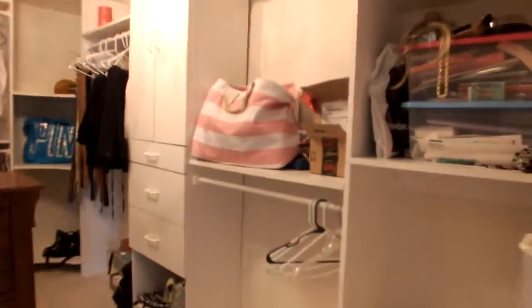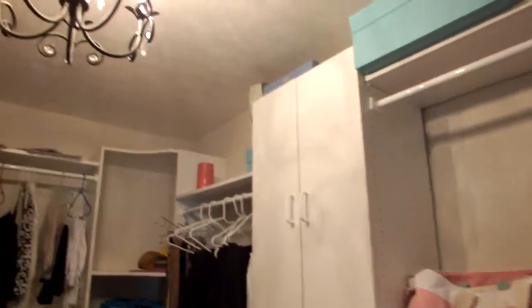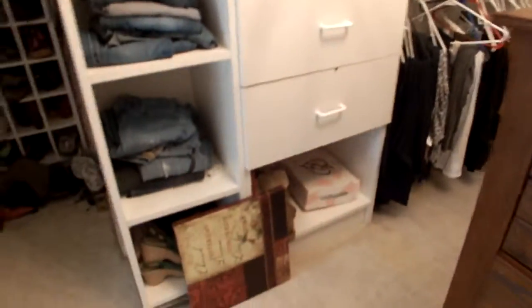This is the walk-in closet, which is huge. They have a custom organizing system in here — shelving, places to hang things. My wife would love that light. Just a very nice organization going on in here. And look at the shoes, ladies — tons of room for shoes.